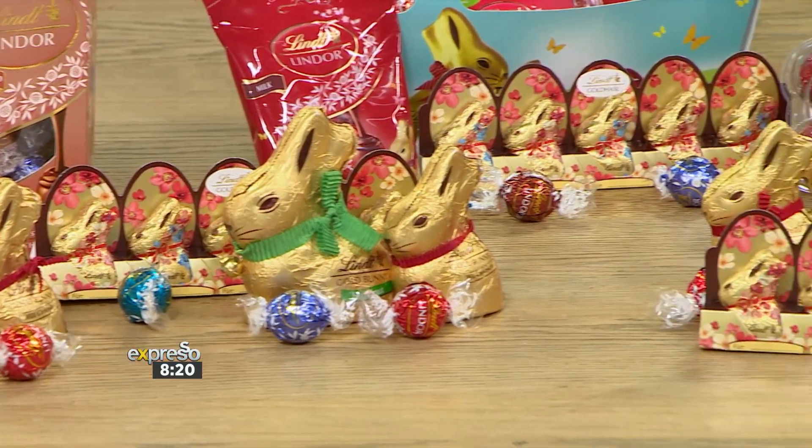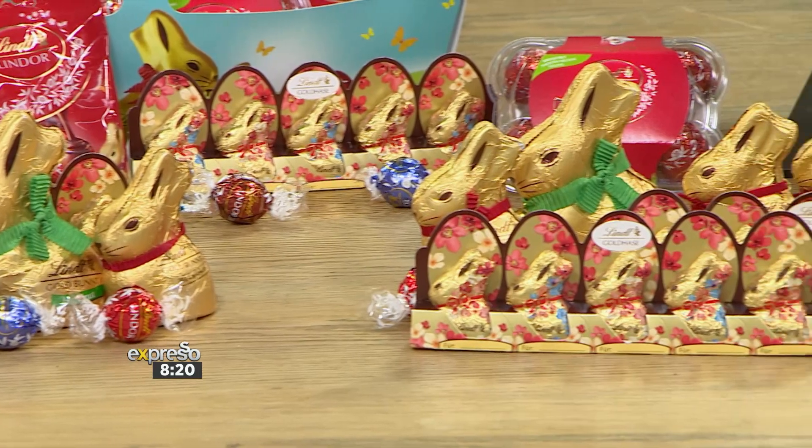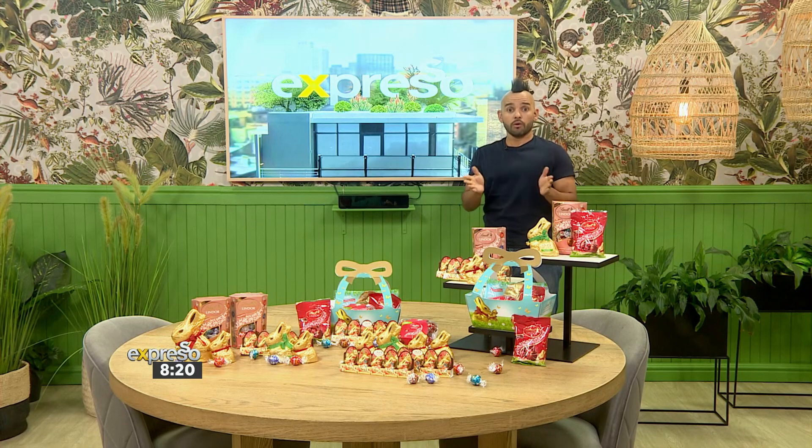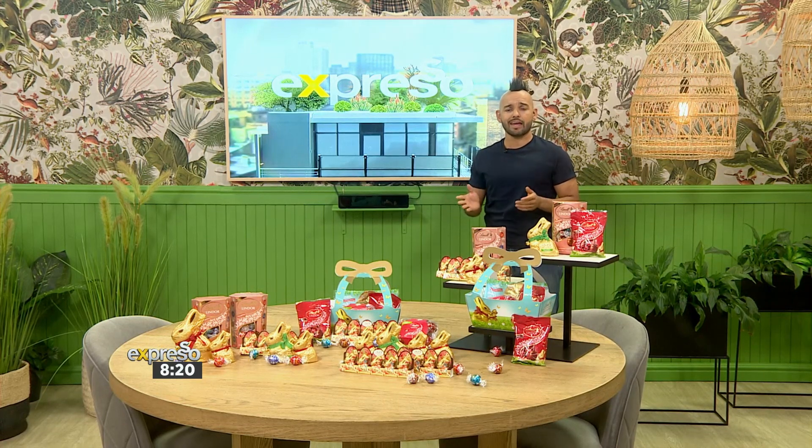Lindor mini eggs are also available in a 90 gram or 300 gram, available in milk and or assorted. Perfect for Easter egg hunts. In fact, I love placing these in the hard-to-reach spots — it's perfect for the kids at home or for the adults as well. We can Easter egg hunt too.